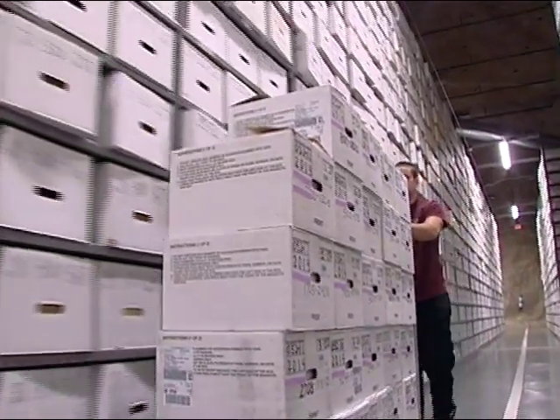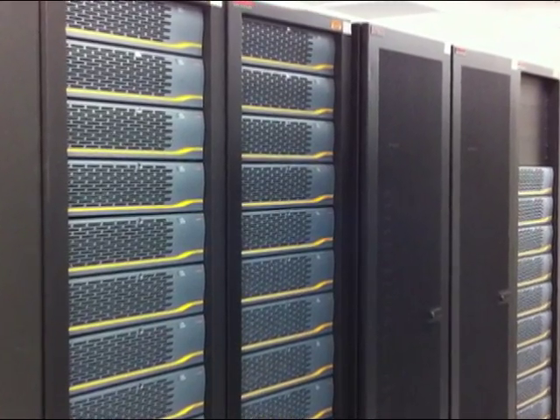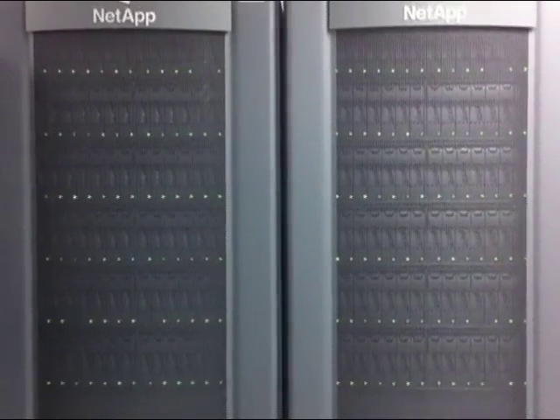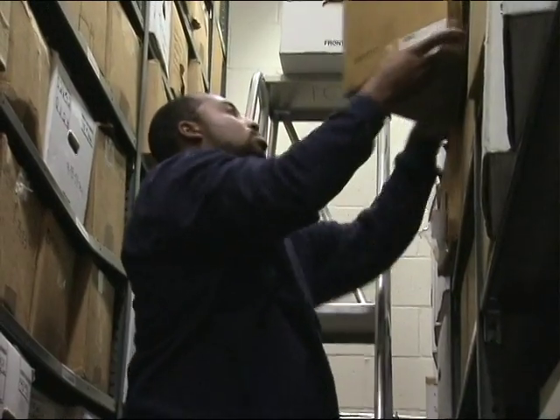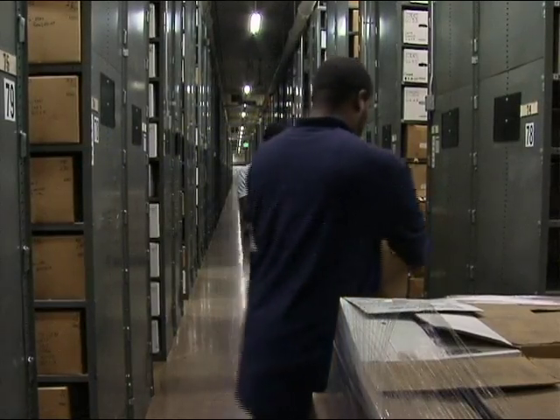The National Archives is now changing the way we take custody of records from federal agencies. We are now using the Electronic Records Archives, or ERA. ERA is not only a system for storing electronic records — we are currently transferring permanent textual records on a daily basis using ERA.